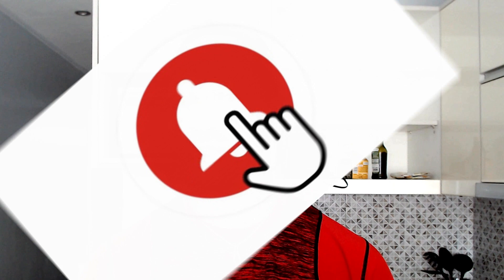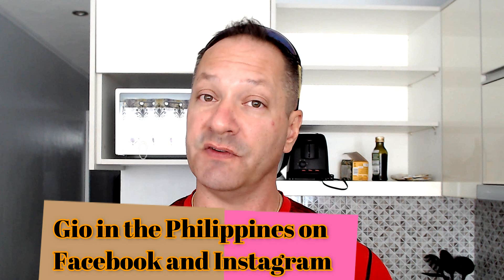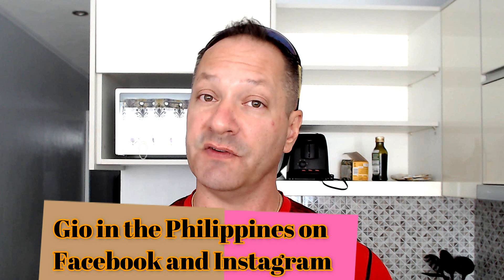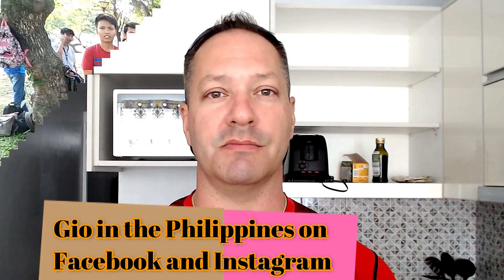If you have any questions or comments, comment down below and hit the subscribe button. I'm on Instagram and Facebook as Geo in the Philippines — follow me. I post a lot of information, news articles, and things going on in the Philippines that never make it to my YouTube channel, but are posted on Facebook and sometimes Instagram.